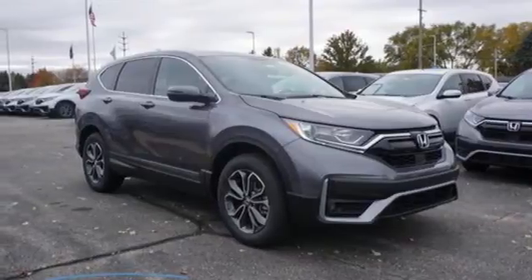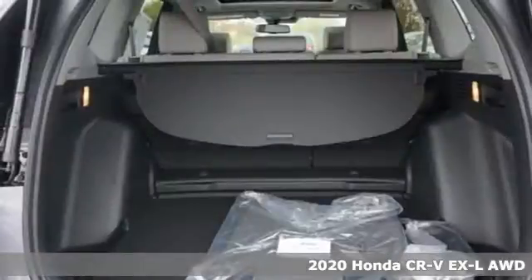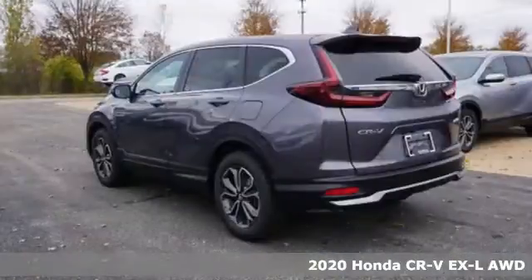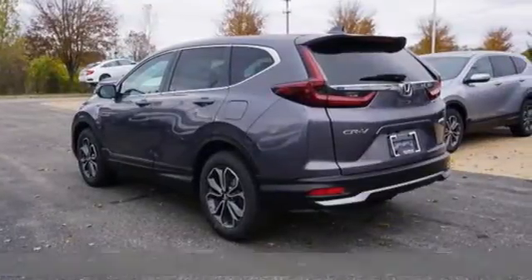It's a new 2020 Honda CR-V. Capability without compromise isn't a dream — it's a CR-V. Plus, it offers an exciting list of features.